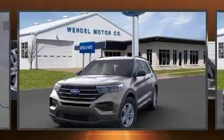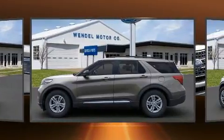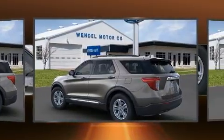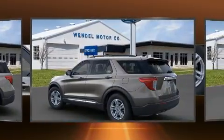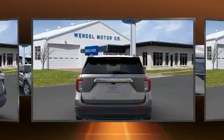Experience driving perfection in the 2021 Ford Explorer. It features an automatic transmission, rear-wheel drive, and a 2.3-liter four-cylinder engine. The engine breathes better thanks to a turbocharger, improving both performance and economy.